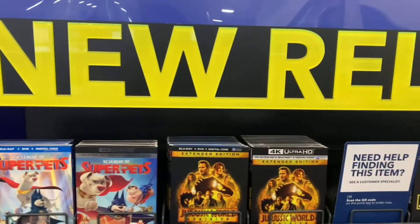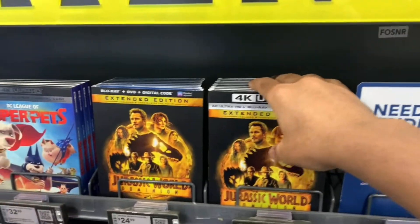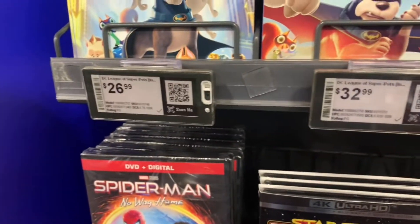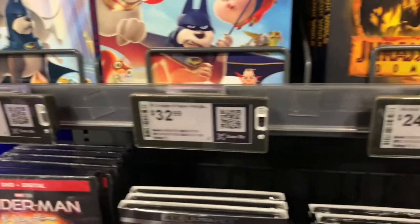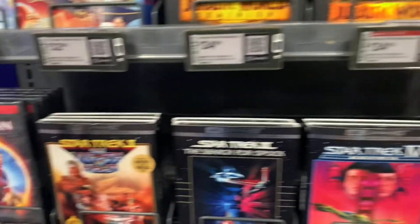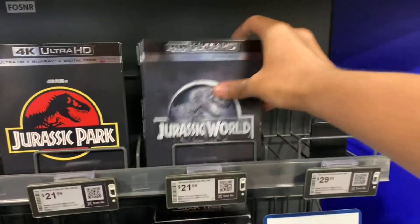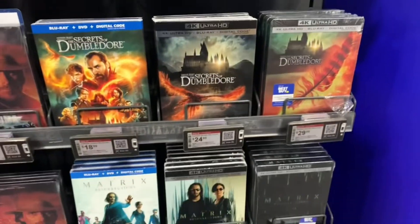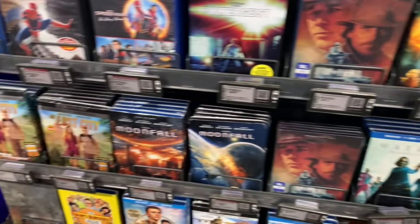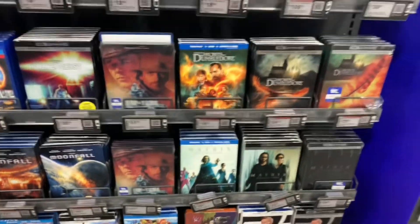In the new release section, I forgot to mention this one — DC League of Super-Pets. We still have plenty of Jurassic World Dominion too. Super-Pets is going for $26.99 for the Blu-ray and DVD combo, and the 4K is $32.99. There's still a lot of the same — Star Trek editions, Spider-Man: No Way Home, Jurassic Park, Jurassic World, The Matrix, Eternals, Wonder Woman 1984, Moonfall, The Lost City, My Hero Academia, and No Time to Die.